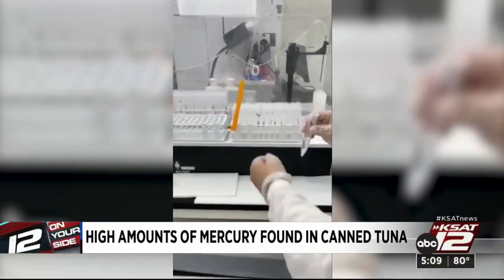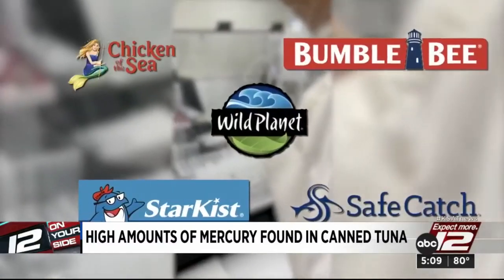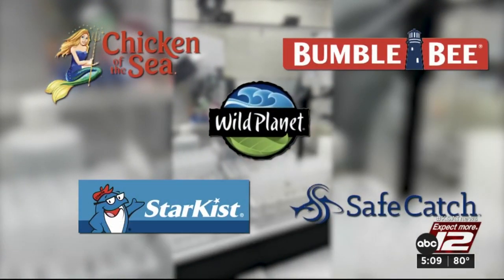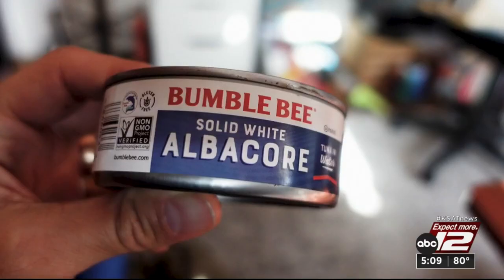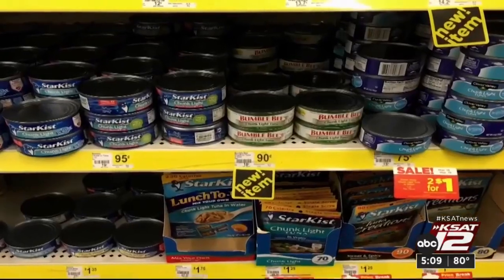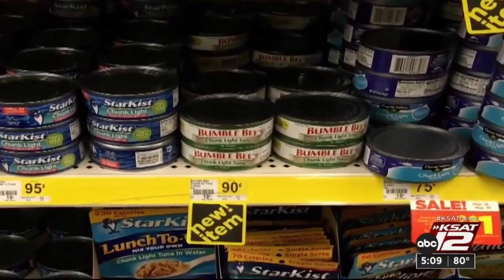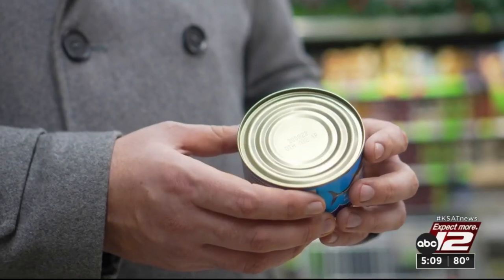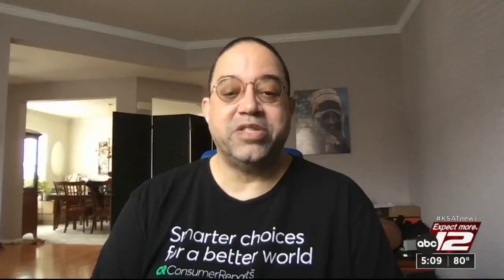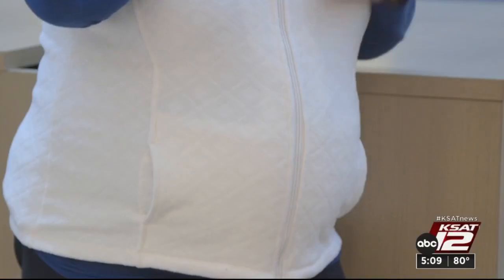Because of canned tuna's popularity and potential risk, Consumer Reports tested five popular brands for mercury. Popular albacore tuna had the highest mercury levels, and light varieties had relatively low mercury on average, though it varied can to can. There were some cans tested that had high amounts of mercury, and because you cannot tell which can you purchase has high amounts, you may be exposing yourself to dangerous levels of this heavy metal.